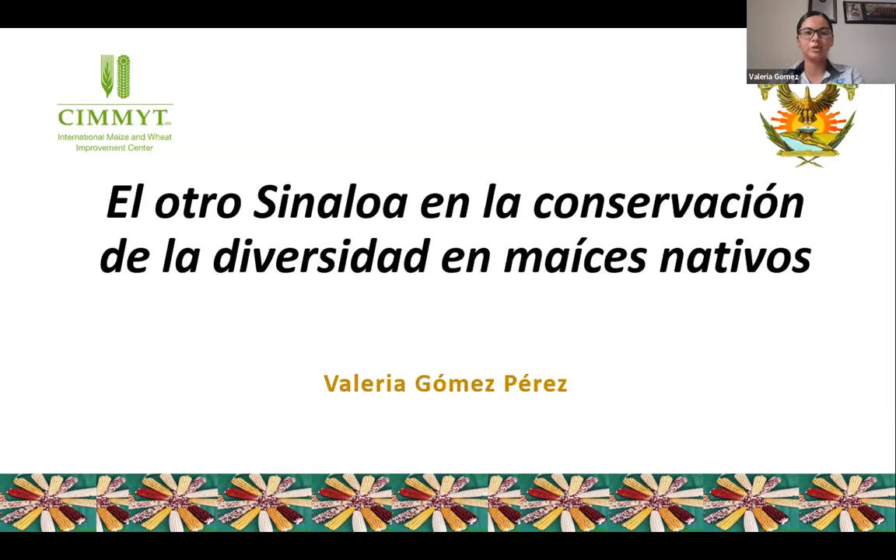Thank you for the invitation to share our experiences. I'd like to share our experiences in Sinaloa in conserving phytogenetic materials. I'd like to speak about the way in which we conserve native biodiversity. Sinaloa is well known around the world for several different reasons, but what I would like to say here is unfortunately not very well known — we are known for different reasons.